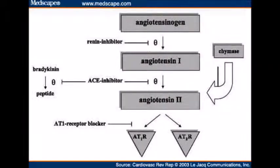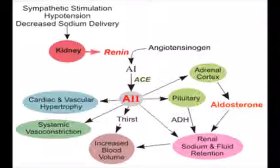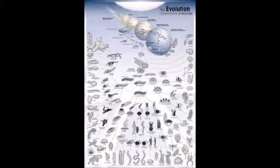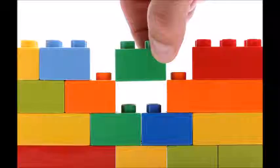Angiotensinogen is used in humans to control blood pressure and for osmoregulation. Its role as a thrombin inhibitor seems to have been lost in the jawed vertebrate lineage. This shows that evolution of complex systems can work by removing parts, not just adding them.